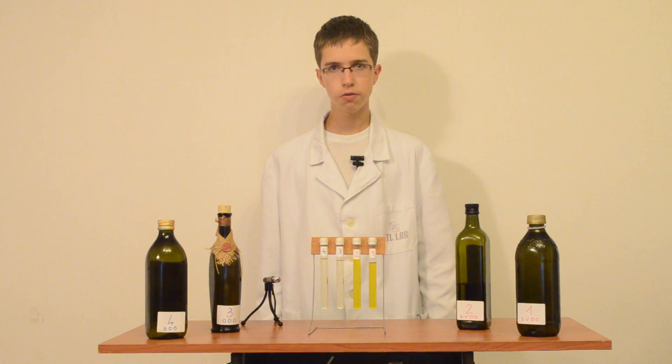Hello, my name is Leo from TLab. Welcome to a new episode of Popular Science. In this part we'll show you the reaction of extra virgin olive oil to light from a green laser compared to ordinary olive oil.